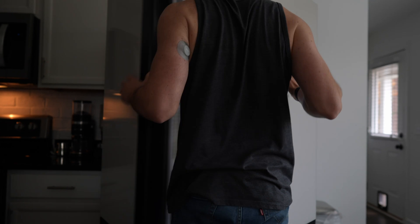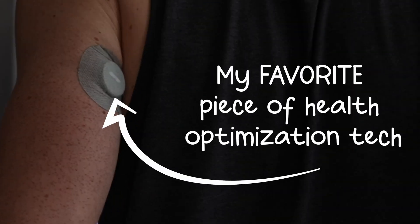I'm really bad at putting these things on straight. I literally spent 10 minutes trying to do this and still messed it up. That's as good as it's going to get. So why is this one of my favorite pieces of health optimization tech?